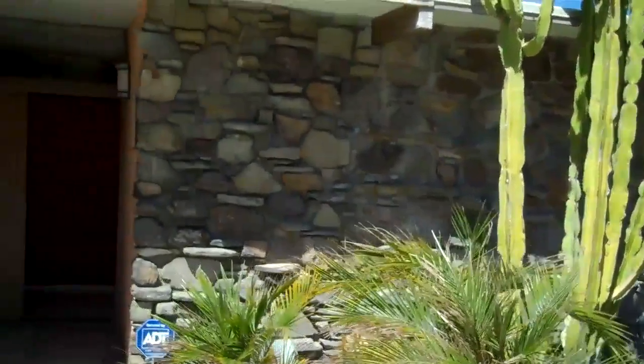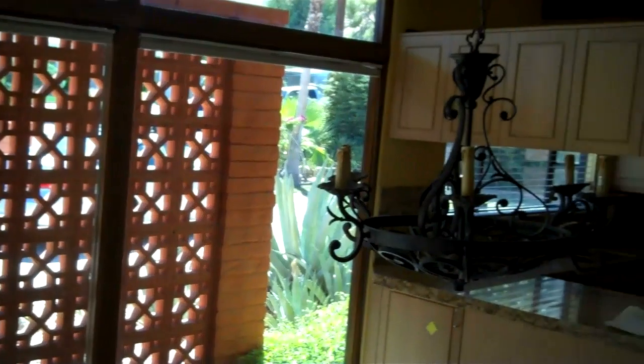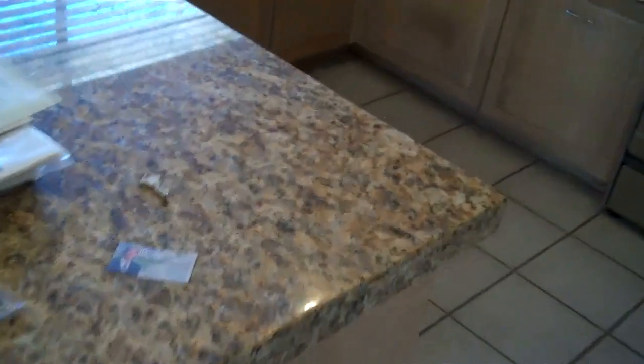As we approach the front door you'll see the stone entry with double entry doors. Turning left, there is a dining area with windows — that's the block wall we saw on the outside. There's a remodeled kitchen with new cabinets and granite countertops, and porcelain floors — about twelve-inch square porcelain.